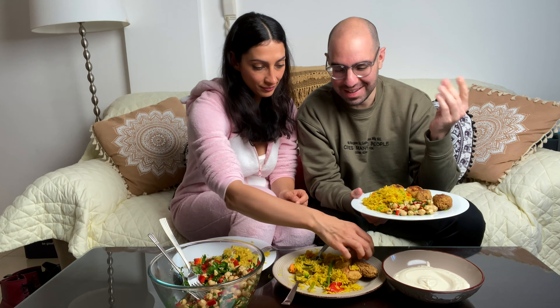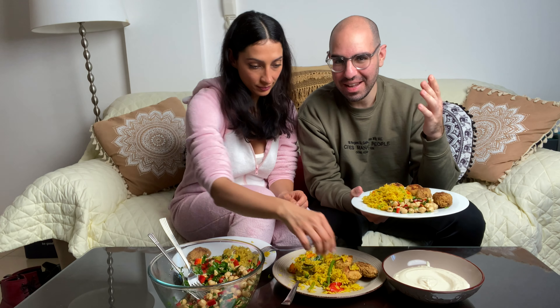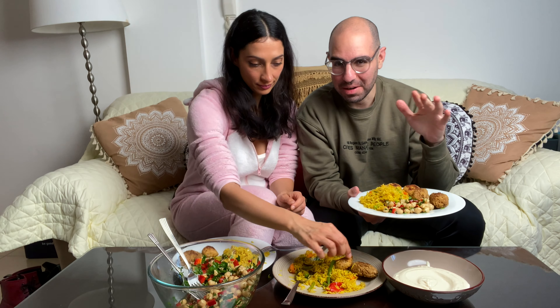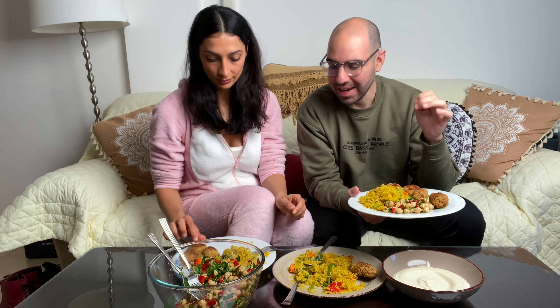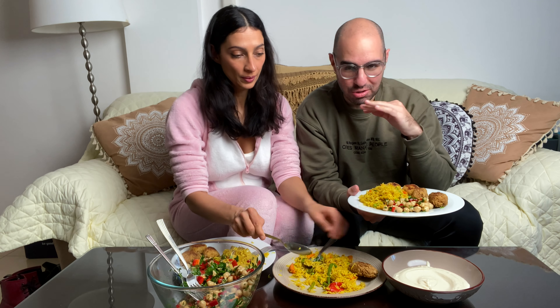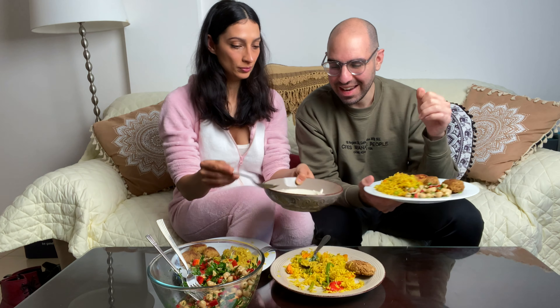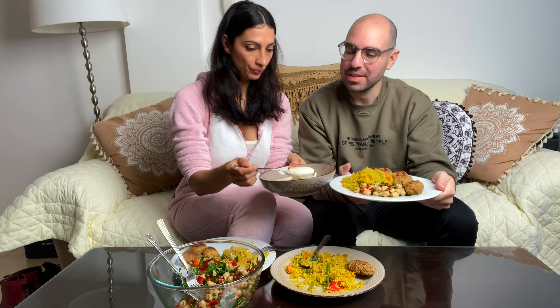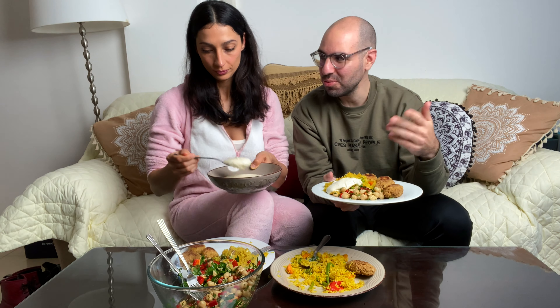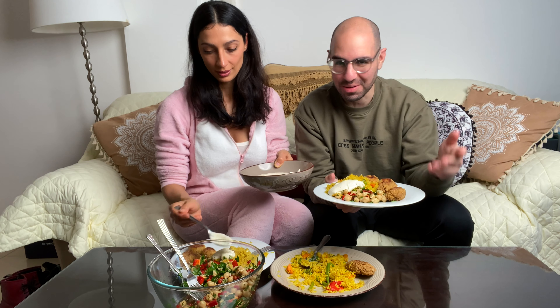But after three episodes it gets so good. The acting is incredible and every character is so believable in the role they play. Stuff just keeps happening over and over again and every episode ends with a cliffhanger. It's really cool — it's very addictive.